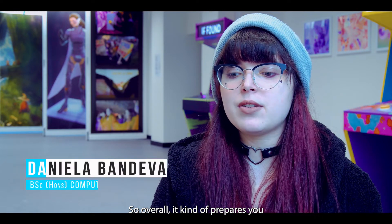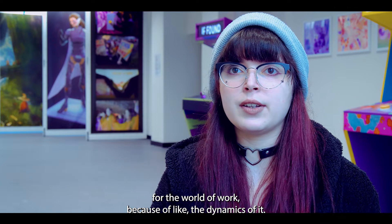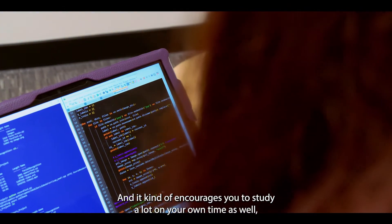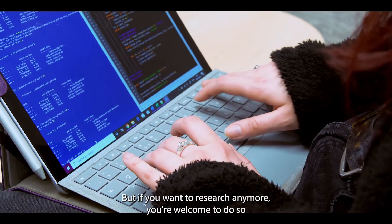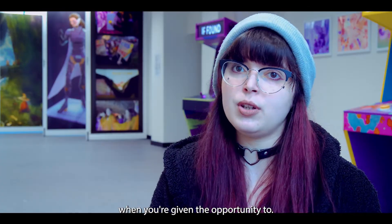Overall it kind of prepares you for the world of work because of the dynamics of it, and it encourages you to study a lot on your own time as well, because you're given the basic things here but if you want to research any more you're welcome to do so when you're given the opportunity.